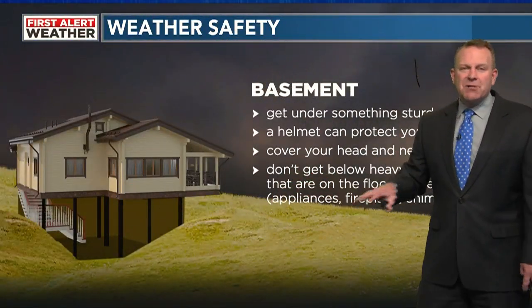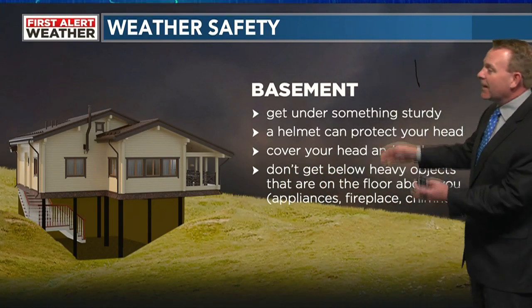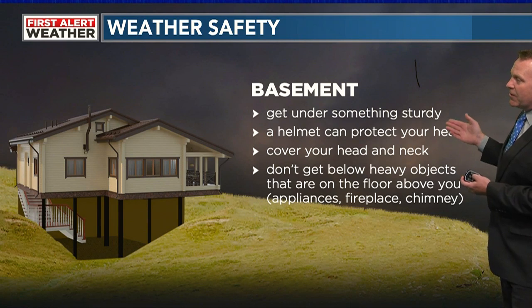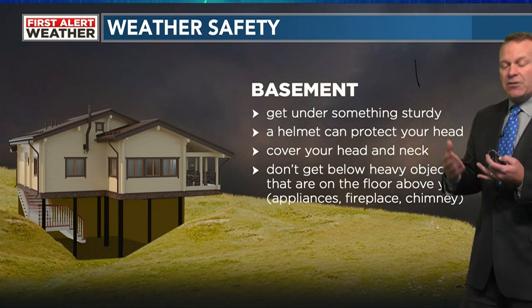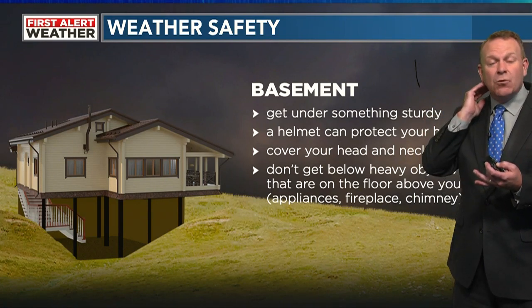If you have a basement — this one here is a walk-out basement — you want to be as far away from that walk-out as you possibly can. Get under something sturdy. Put on a helmet to protect your head. You want to protect your head in all these situations, and more importantly, the back of your neck.